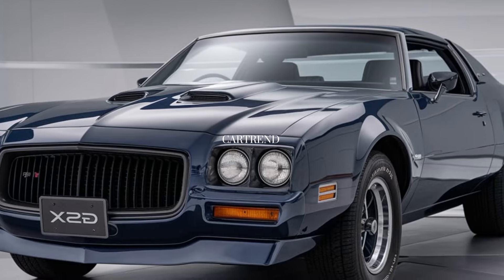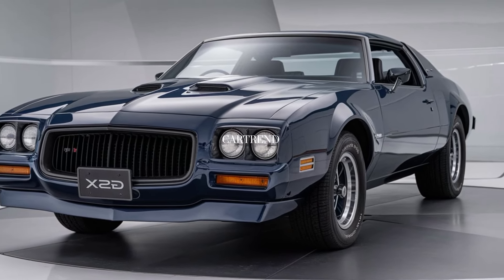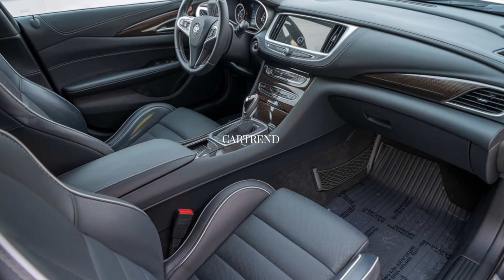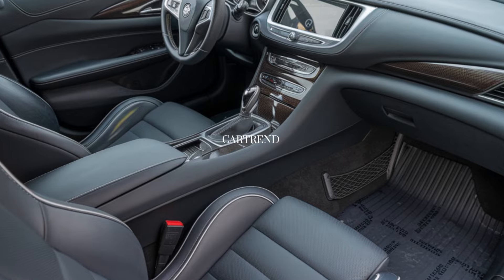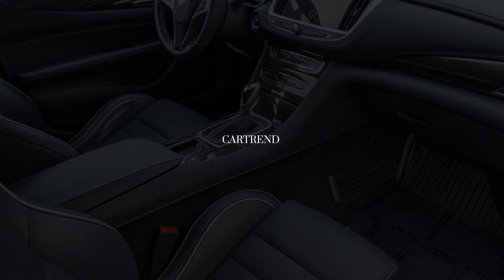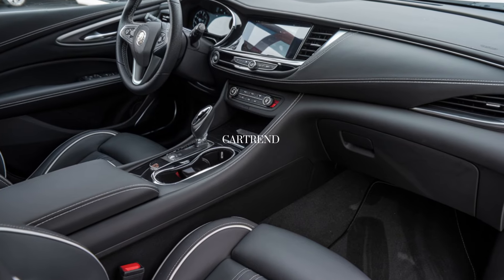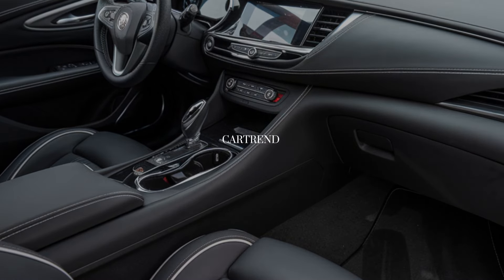Inside, the GSX is a blend of luxury and sportiness. The cabin features premium leather seats with unique check stitching, providing a nod to its heritage while embracing modern luxury. The cockpit is driver-focused with a 12-inch digital instrument cluster and a 15-inch infotainment touchscreen angled for easy access.